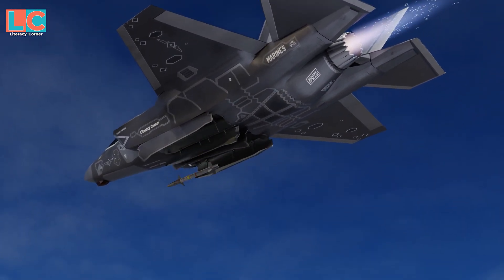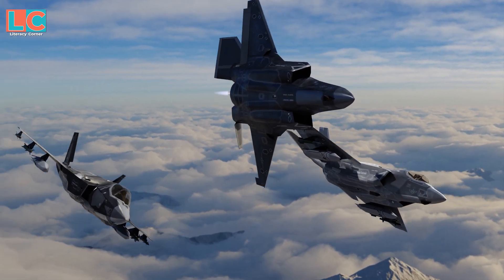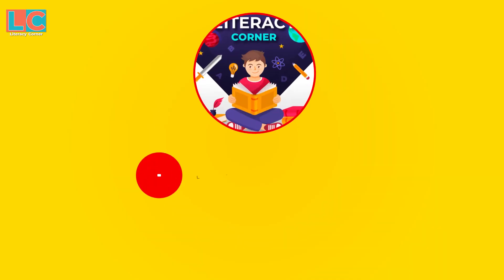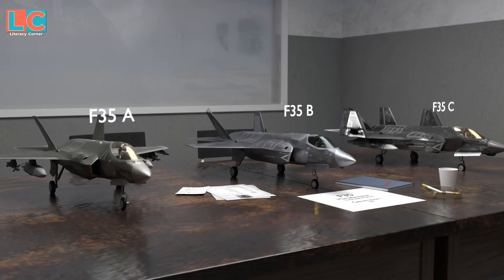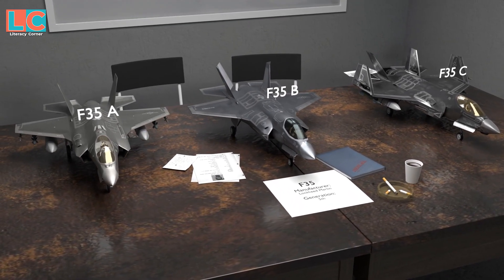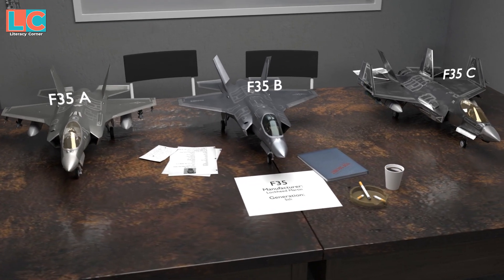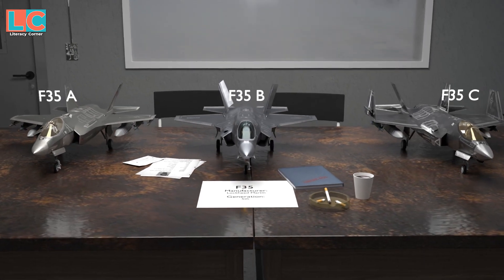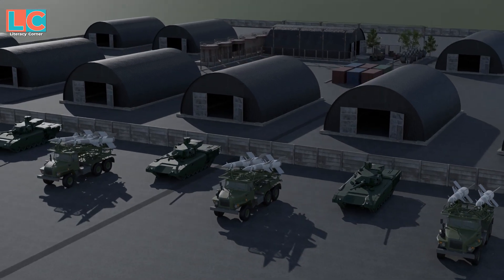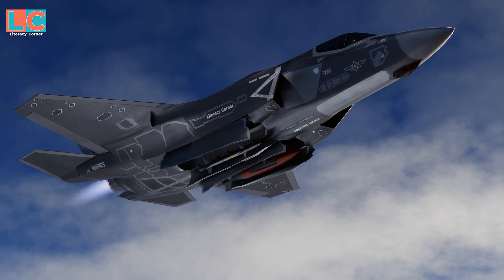F-35 Lightning II, known as the most advanced multirole fighter jet in the world. The F-35 is a full-stealth, single-engine, fifth-generation fighter manufactured by Lockheed Martin. It has three variants: the F-35A, F-35B, and F-35C. The F-35 Lightning is a fighter jet specialized to penetrate and bomb the enemy's heavily defended base or air defense without their knowledge.